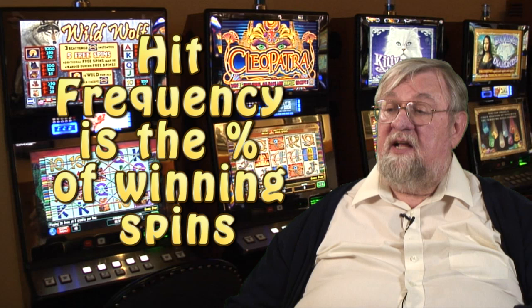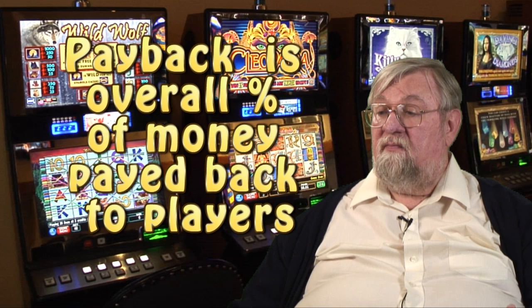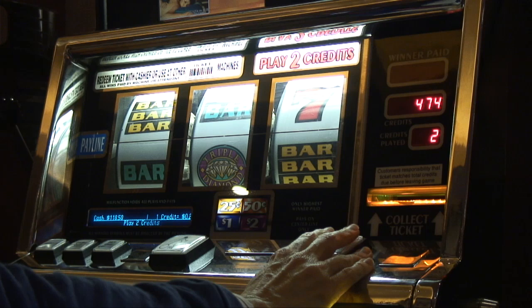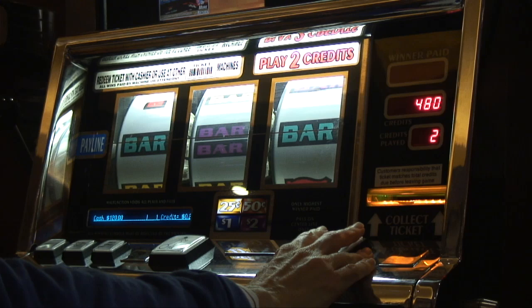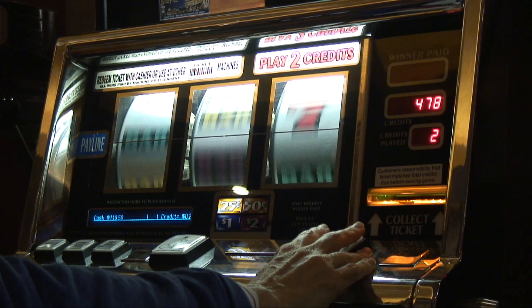Way back when I first started writing about gaming, about 17 years ago, I got letters asking about the difference between hit frequency and payback percentage, and people still ask about it. Hit frequency is the percentage of winning spins, and payback percentage is the overall percentage of money played that's paid back to players. For example, on a three-reel slot machine, you can have a hit frequency of 12% — meaning on 12% of spins you'll get something back. That same game can have a payback percentage of 90% or 95% or any number, depending on how it's programmed and what the paybacks are worth. Hit frequency is the percentage of winning spins; payback percentage is the percentage of money paid back to you.